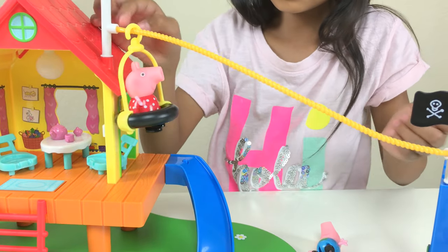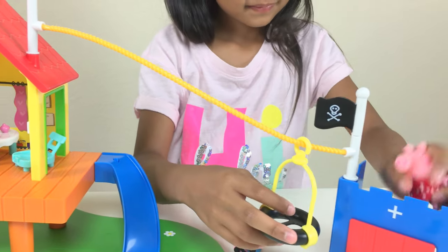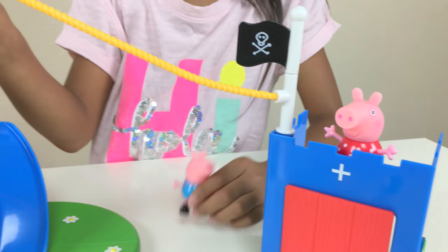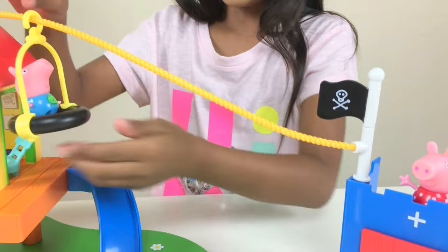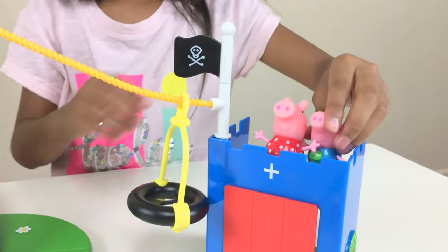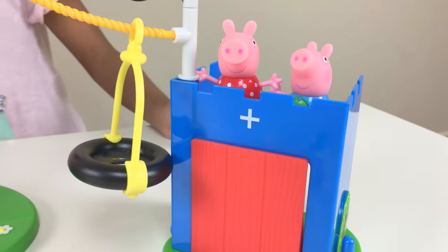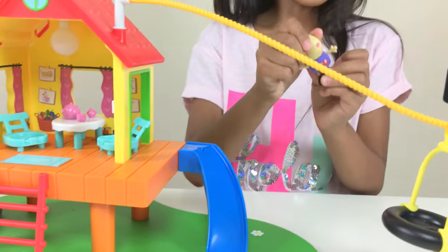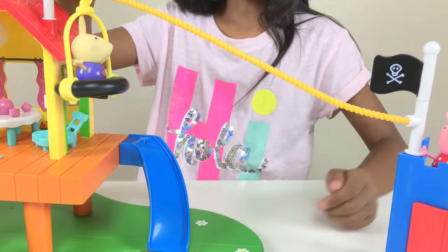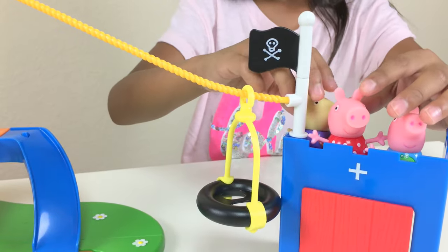There we go — he's going to the fort. Now she's at the fort too, and George wants to come as well. Let's bring him up — now George's turn. Now they're both at the fort! Look at them! But we can't forget about Richard the Rabbit — let's let him go on the zip line too, and then they can all go. Oh, they're all there!